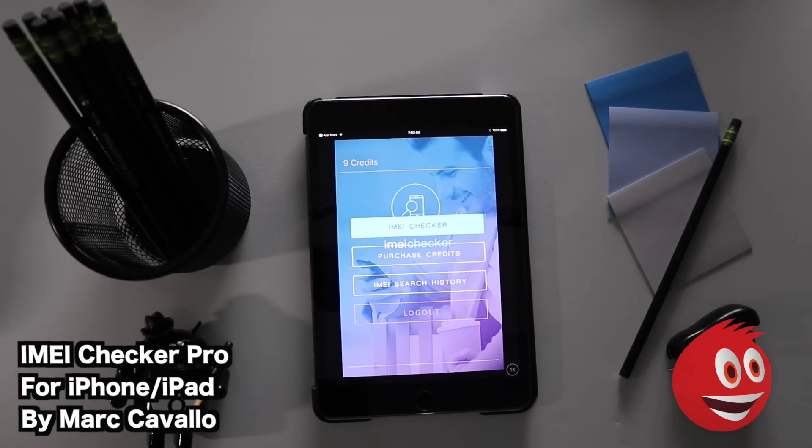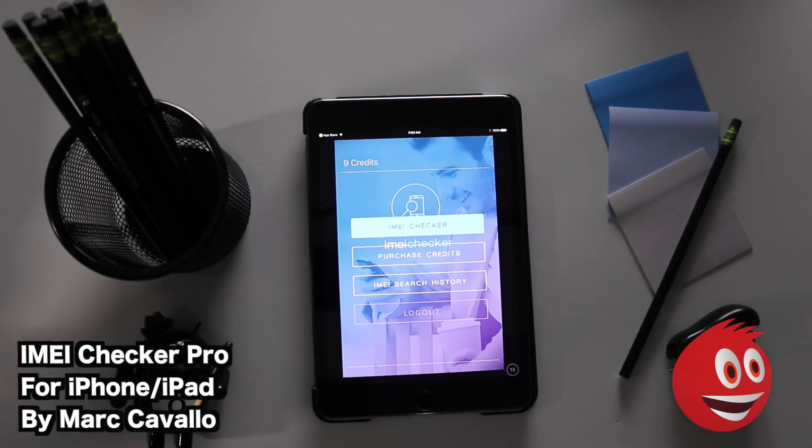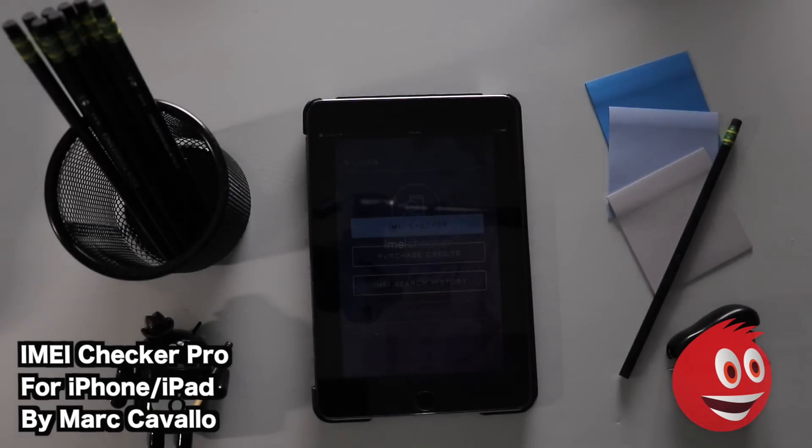Welcome to Give Me Apps, the number one independent app store. Today we're checking out IMEI Checker Pro by Mark Savallo, for the iPhone and iPad. We reviewed this app about three years ago. The premise is: if you're buying a phone from a third party or even a dealer, you want to make sure the device has a clean IMEI. If it doesn't, it was probably stolen or blacklisted.